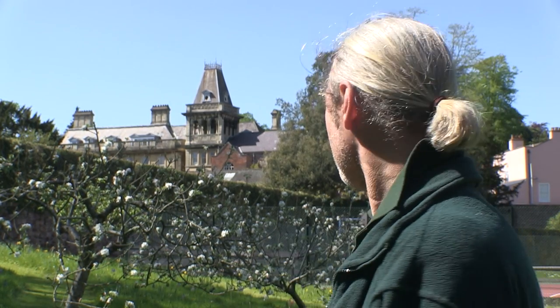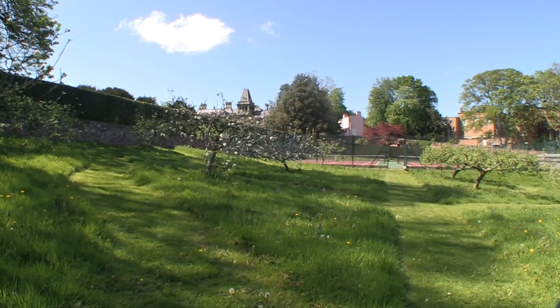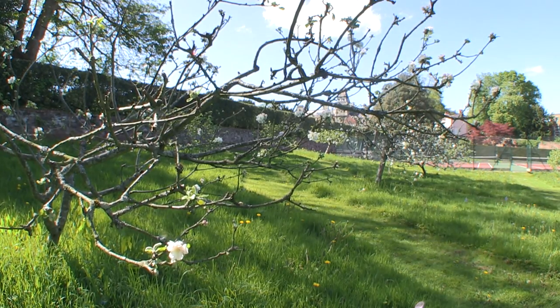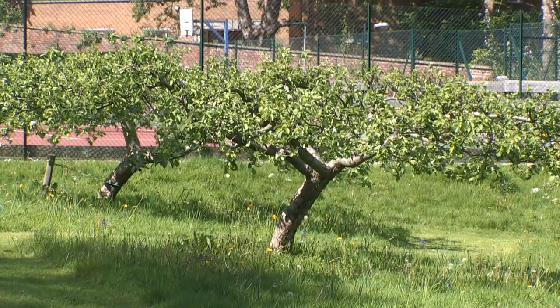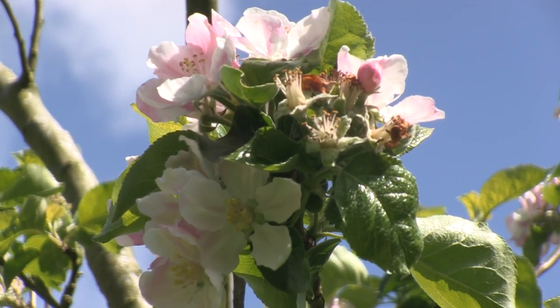My favourite part of the garden - I mean this is one of them. It's kind of off the beaten track and sheltered in the worst weather. This is the old orchard. We've got the blossom on the apple trees, which are all old varieties that were grown back in Thomas Goldney's day. We're slowly developing the wildflowers underneath them to create more interest, and it's a good ecosystem and habitat for wildlife with the long grass. It's hard to pinpoint just one favourite - I'd probably have a different one every day if you asked me.